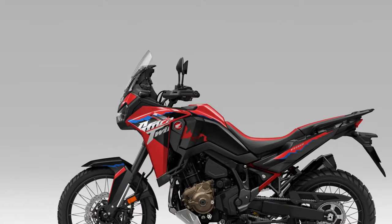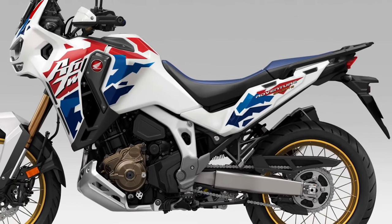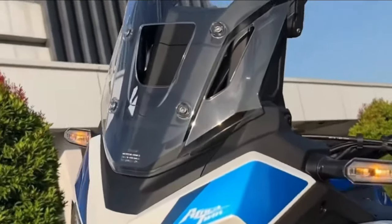LED lighting. LED lighting technology illuminates the trail ahead with bright and efficient lighting, providing excellent visibility and enhancing the Africa Twin's modern aesthetic.